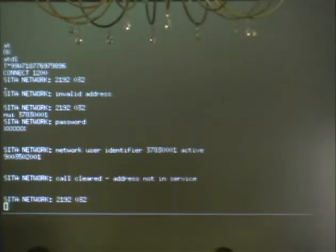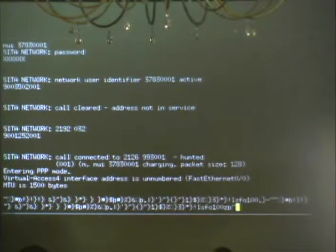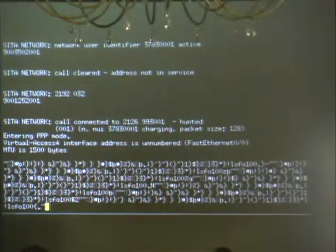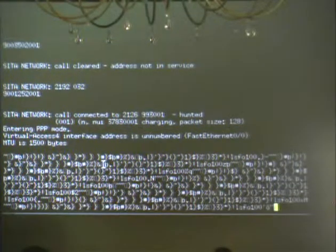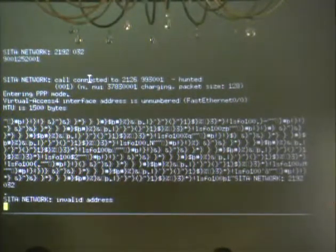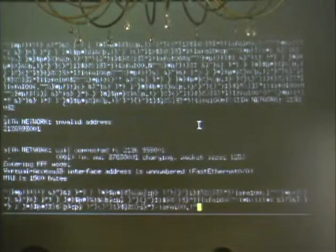I entered the NUI and we connect up to Hong Kong and get a nice little PVP connection. At the very top you can see where it says 'Call connected to' - it's redirecting the original NUA I put in and connecting it to that NUA. Using that, I now know more about the network and can scan it further. I've never actually tried to make a PPP connection to this server.